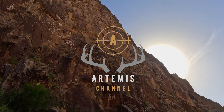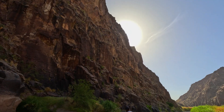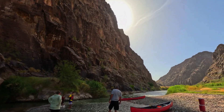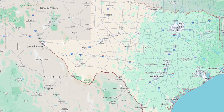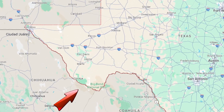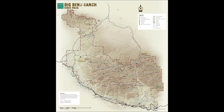Hey everybody, today on the Artemis Channel we are canoeing through the Madera Canyon on the Rio Grande River. Madera Canyon is located in the Big Bend Ranch State Park, which is the largest state park in Texas. It's just upstream from the Big Bend National Park.